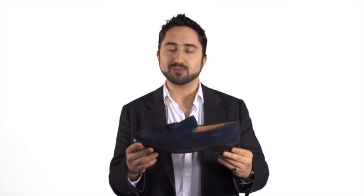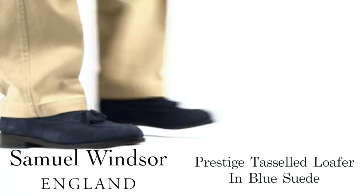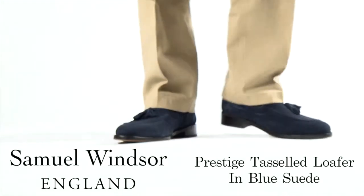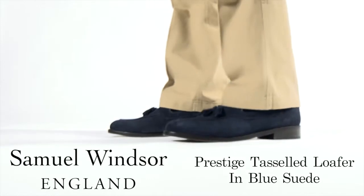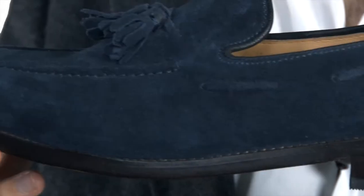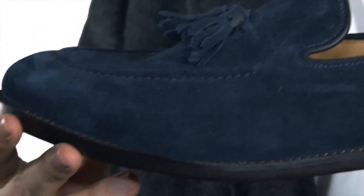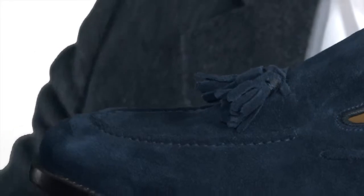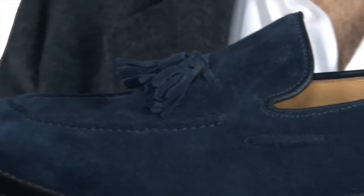Here is our Prestige tasseled loafer in blue suede. As with all our Prestige range, the upper of this shoe is handmade from the finest Italian leather, giving an unbeatable combination of comfort and durability.